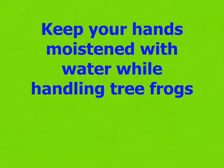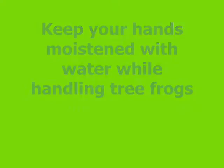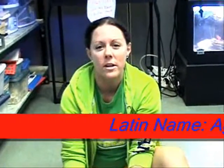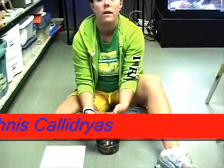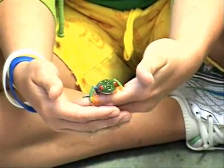Keep your hands moistened with water while handling the tree frog. I am Margo Miller, and this is one of our red-eyed tree frogs. We have three — uno, dos, tres — and this one is uno.